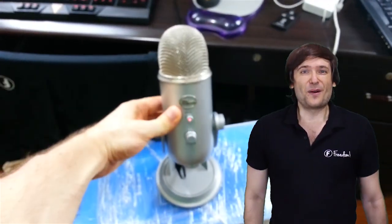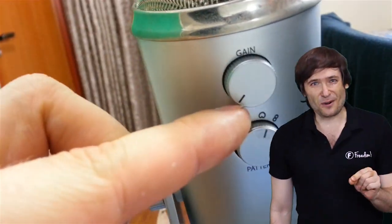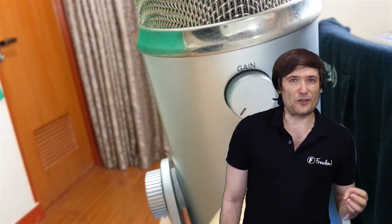We have the Blue Yeti condenser microphone with a particular setting, the cardioid, that helps us get only the sound coming directly in front. We also set the gain to zero and we just control the volume through the Windows interface. That's the best I found to get the highest audio quality.